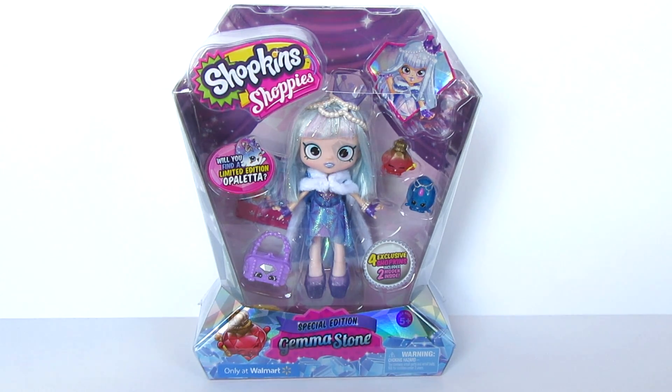Alright, so today I'm going to be showing you this brand new Shopkins Shoppies Special Edition Gemma Stone. I'm super excited to share this with you guys today because she is the newest edition and the most highly anticipated edition to the Shopkins Shoppies Collection. She is so beautiful. I found her at Walmart because she is only available exclusively at Walmart, and I found her for $20.